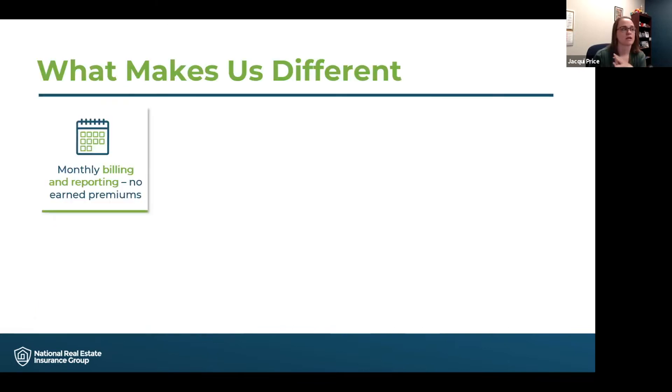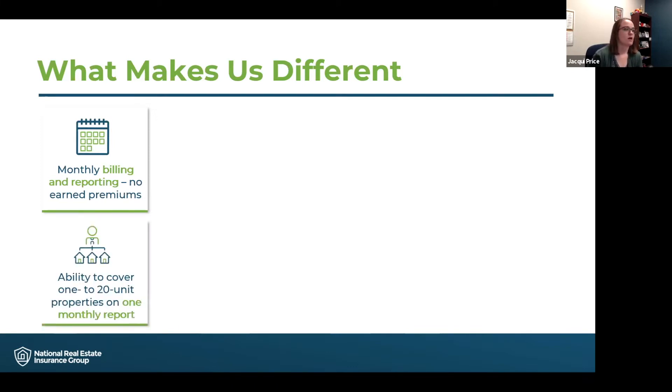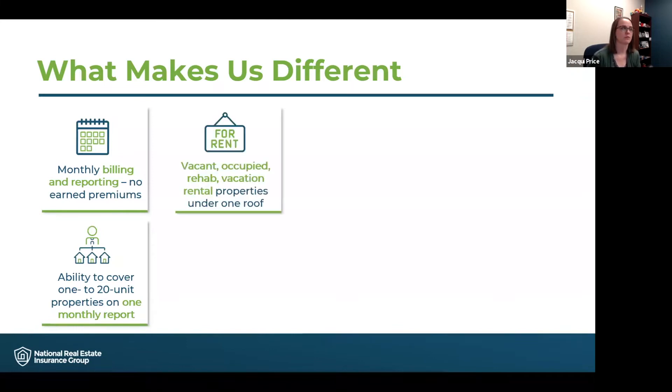The first way is our monthly billing and reporting system. This means that you only pay for the coverage that you need while you need it, and there are no minimums or premiums. We are able to cover all of your investment portfolio on one monthly schedule, whether that be a one-unit property up to a 20-unit apartment building — we can do it all on one monthly report.